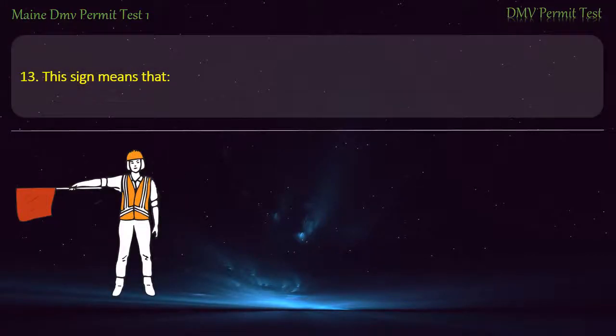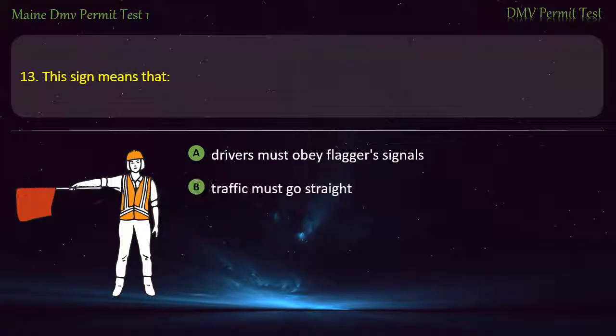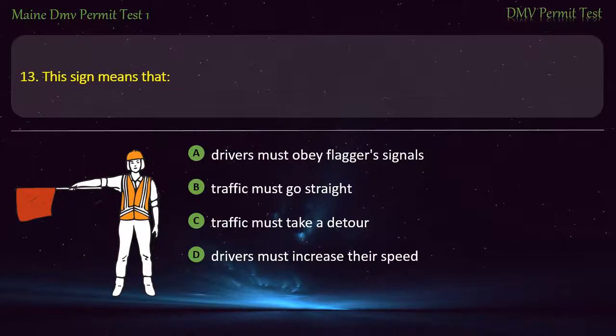Question 13. This sign means that: Drivers must obey flaggers' signals. Traffic must go straight. Traffic must take a detour. Drivers must increase their speed. Answer: Drivers must obey flaggers' signals.